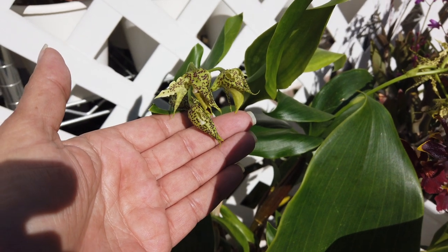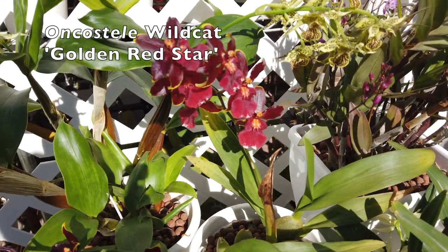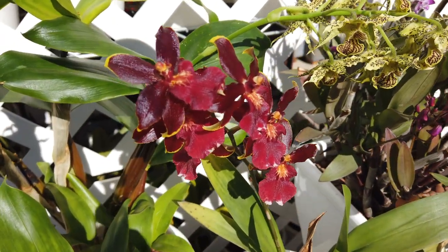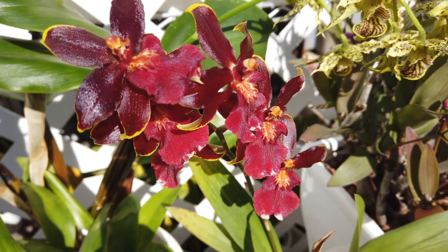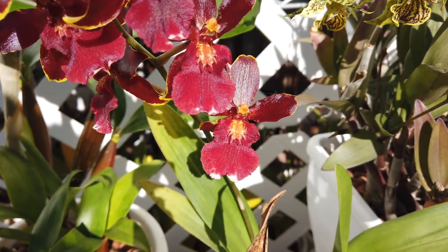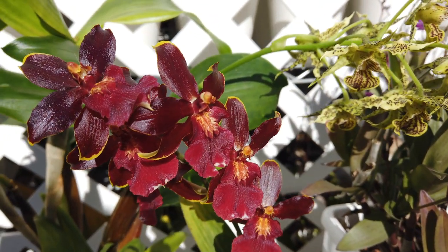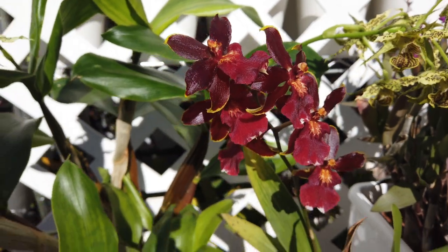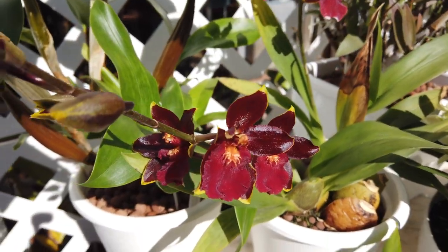Next to her is my Oncostella Wildcat Golden Red Star. She was a rescue maybe three or four years ago and she's been through a lot with me. Once I rescued her she bloomed beautifully, and then I dropped the ball and didn't continue caring for her and almost lost her again. That's not going to happen again — she is in bloom now for the first time with two spikes, which is amazing.